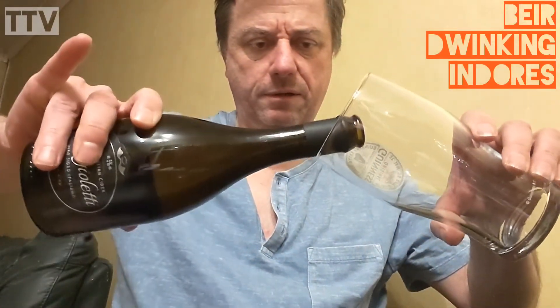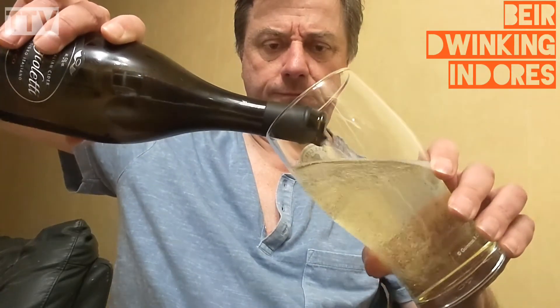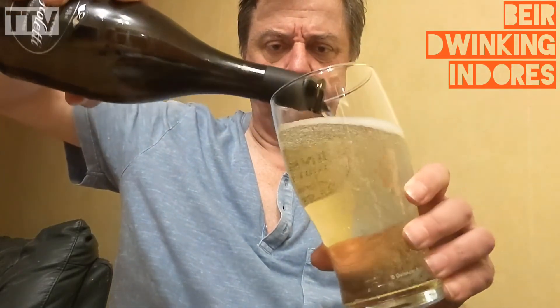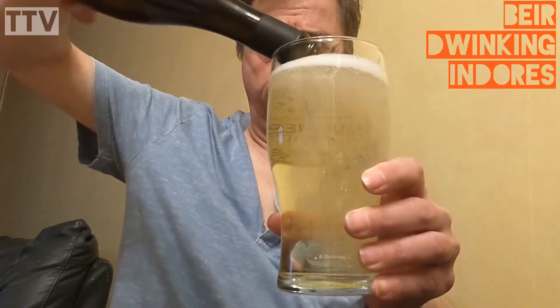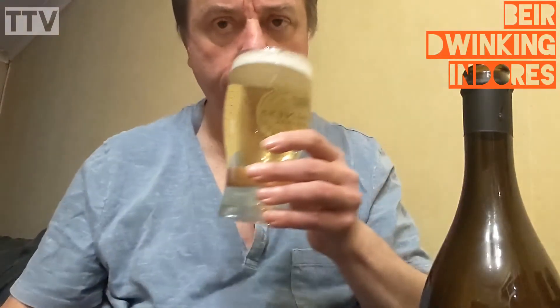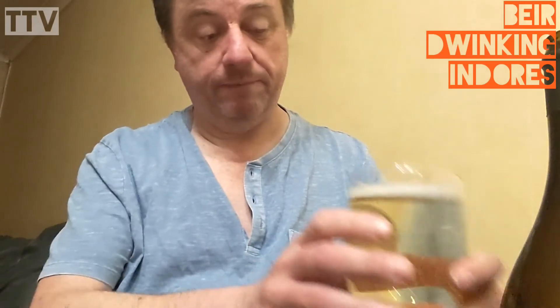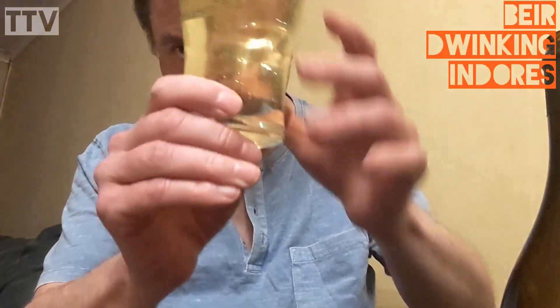Right, always get your pinky out. It's very light looking, very, very clear. There you are. Smells very apple-y as well.